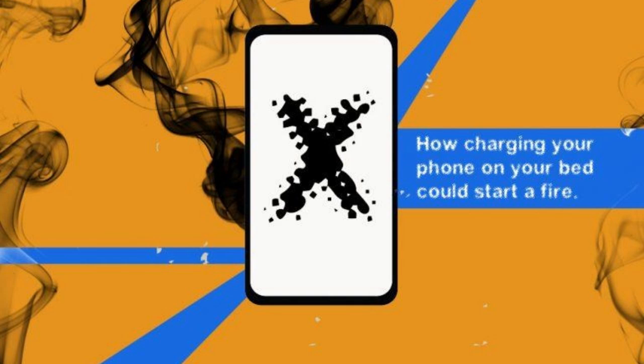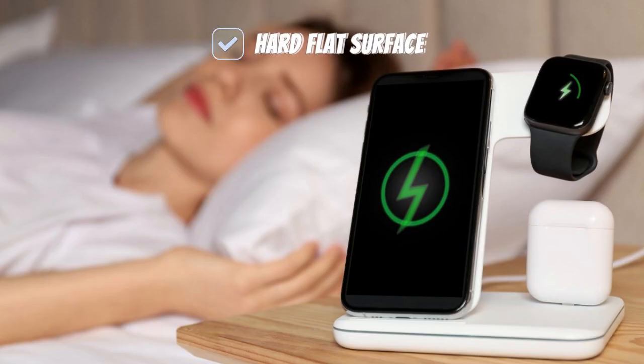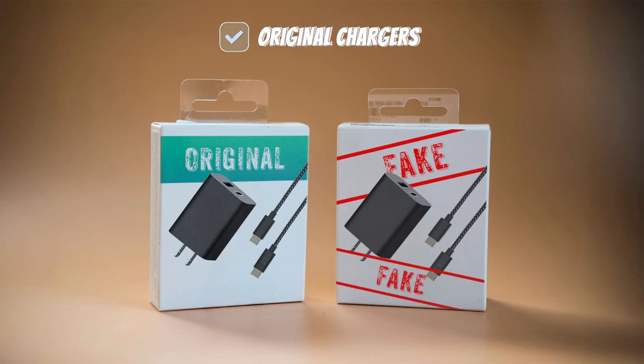Don't cover your phone while charging. Never charge your phone under a pillow or blanket — it can trap heat and cause a fire. Charge it on a hard, flat surface like a desk, table, or nightstand, somewhere the phone can breathe while charging.